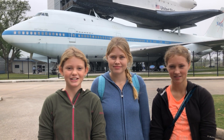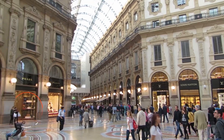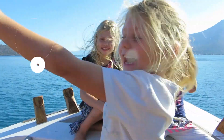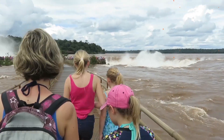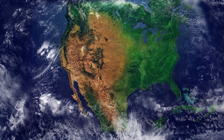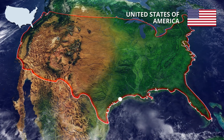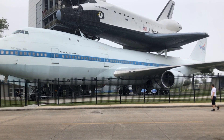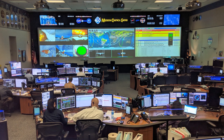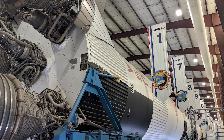Welcome to the Space Center here in Houston, Texas. Let's go! One of the top attractions to do while visiting Houston is come to the Houston Space Center, only 30 minutes from downtown.